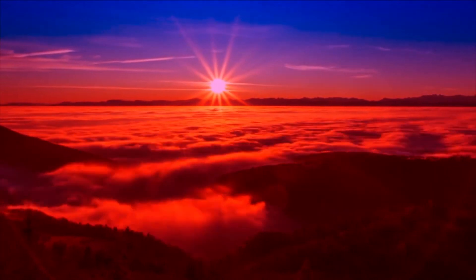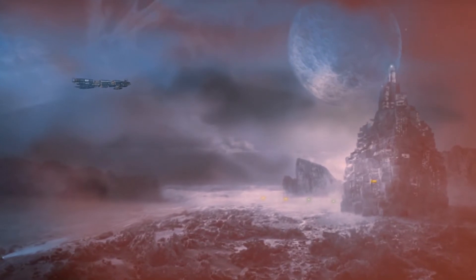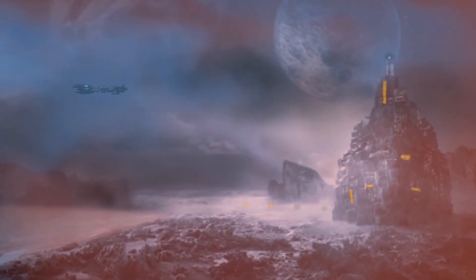TRAPPIST-1e is undoubtedly a cooler world, and in this graphic we see travellers coming in to land at a human outpost somewhere in the mysterious blue world. Let's hear the sounds of TRAPPIST-1e.